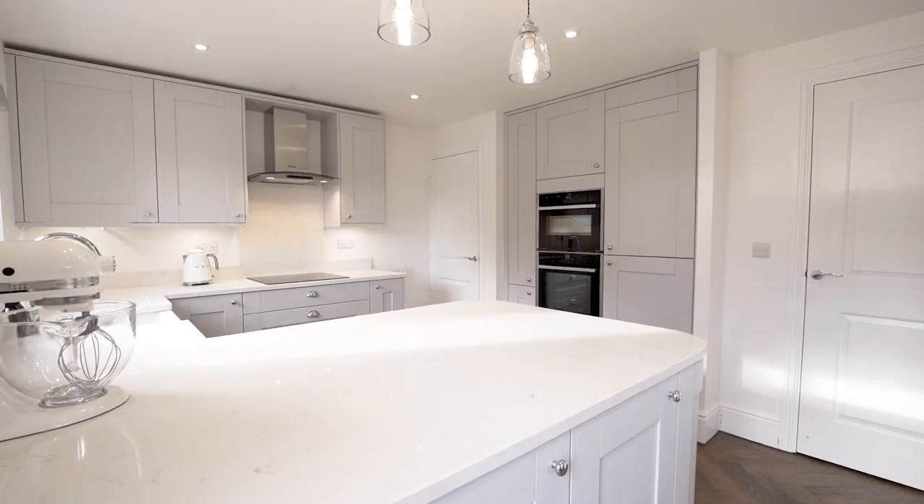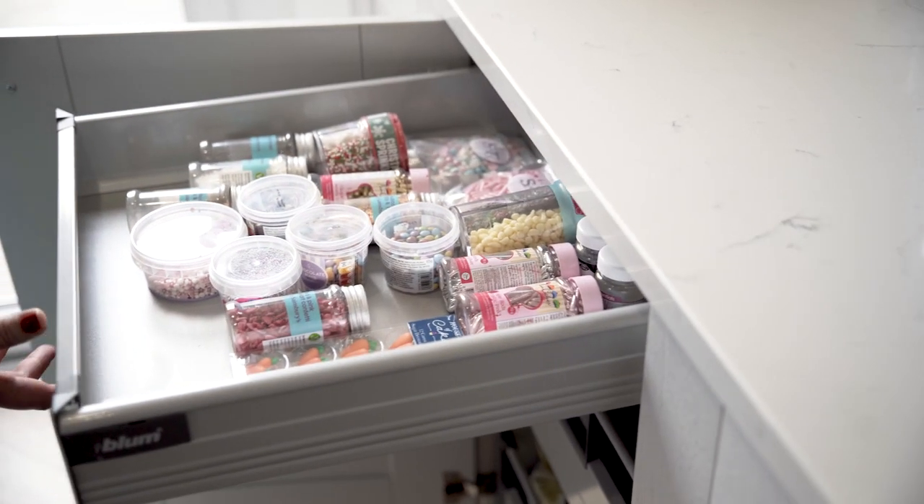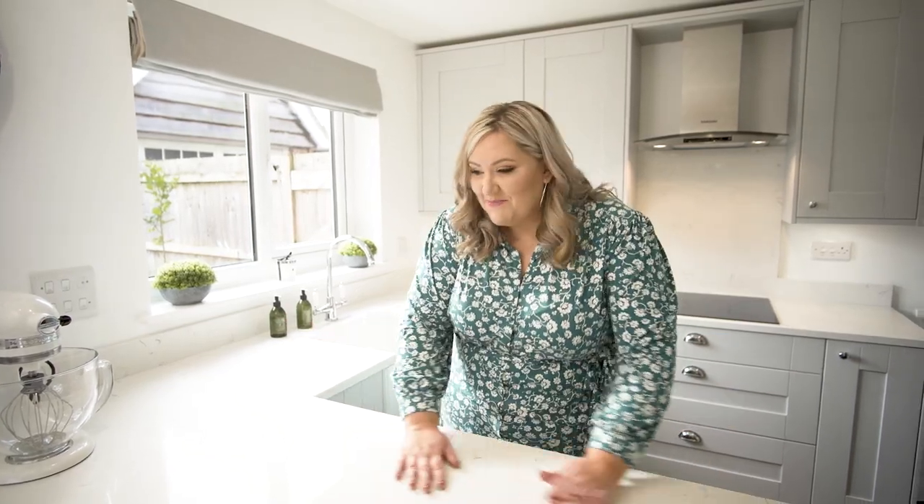I also didn't have a lot of storage for my baking tools and everything, and now I've got a dedicated drawer for sprinkles, which is just amazing. So this whole peninsula pretty much — sorry to my husband — is mine, and it's all for baking, which is brilliant.